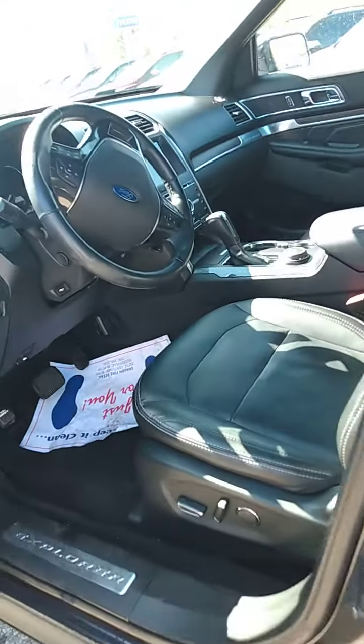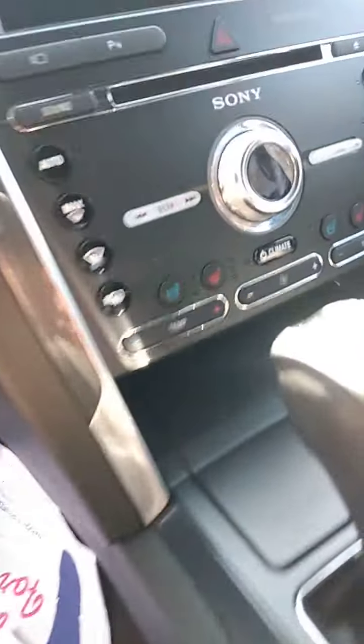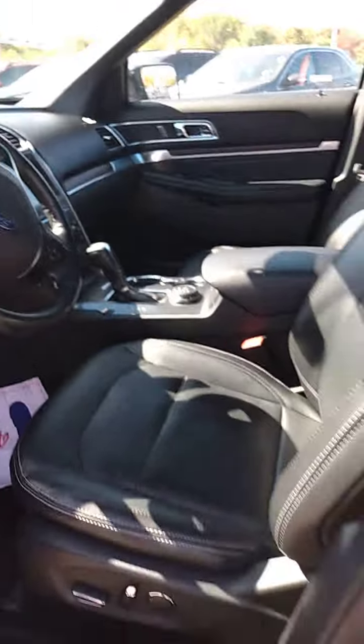It has leather seats on the inside — of course it's a Limited. It has air-conditioned seats, heated seats on both sides, navigation, the big touch screen — all the things you expect in a Limited. And of course the sunroof. In any case, this is a really exceptionally nice used car.